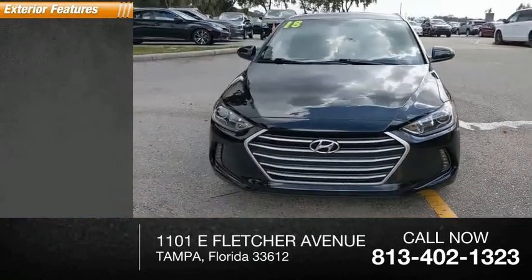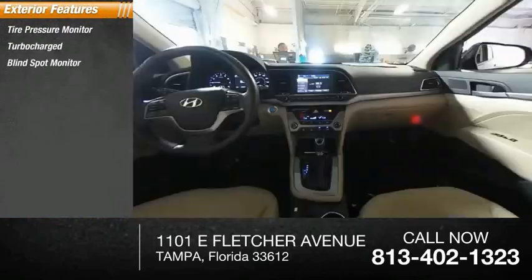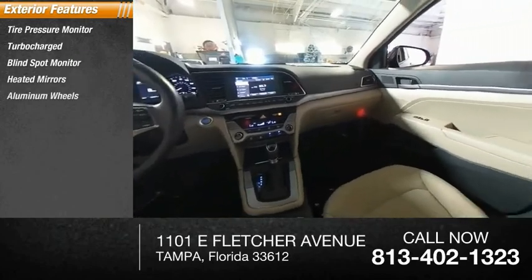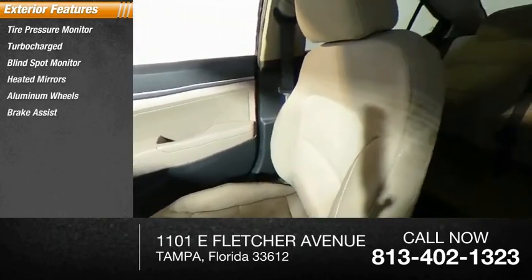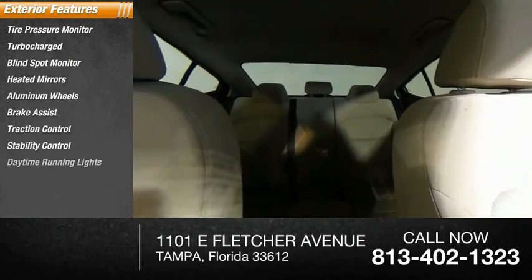Here are some of this vehicle's great options: tire pressure monitor, turbocharged, blind spot monitor, heated mirrors, aluminum wheels, brake assist, traction control, stability control, daytime running lights, and engine immobilizer.